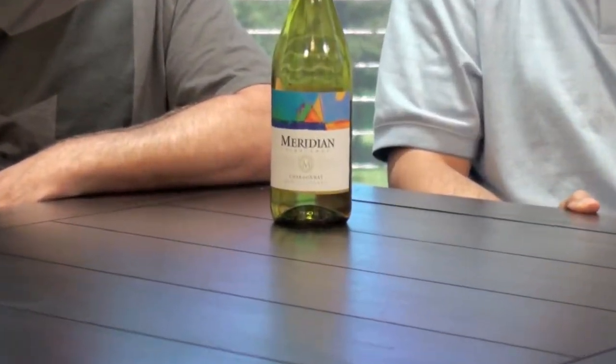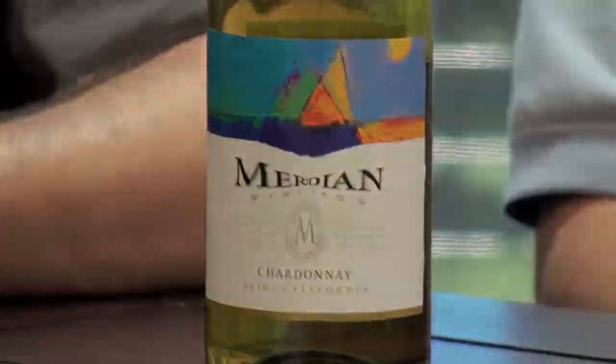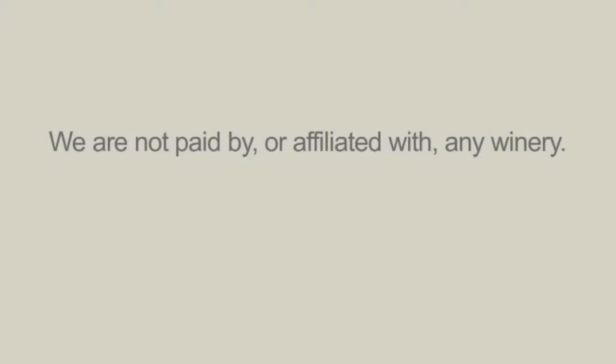2010 California Chardonnay. Man, is that good. I always want to go back. It's really good.